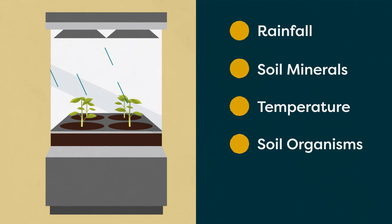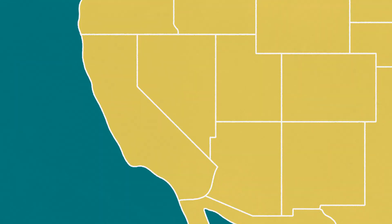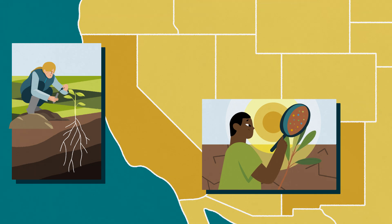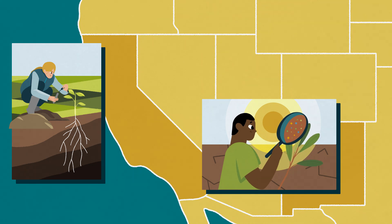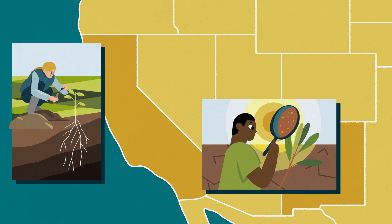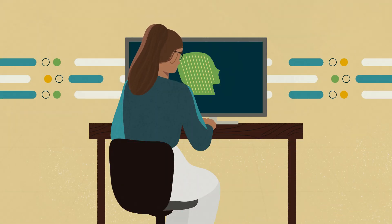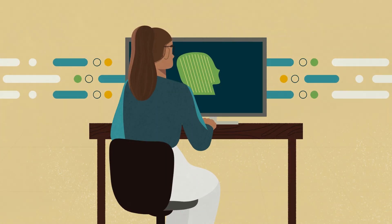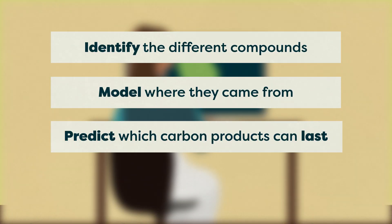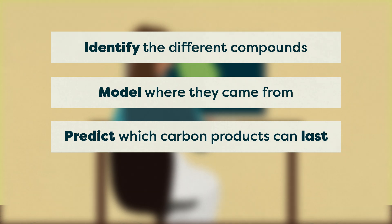These lab-based experiments will be complemented with findings from field experiments in California and New Mexico. And as the biologists and Earth scientists on the team generate huge data sets about soil chemistry and gene expression, computational researchers will use machine learning tools to identify the different compounds, model where they came from, and predict which carbon products are likely to last 100 years or more.